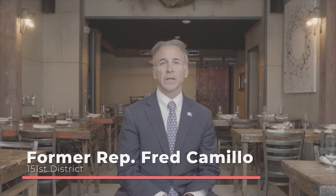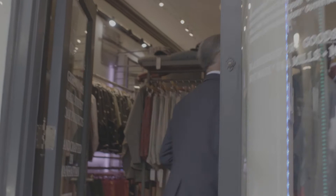Hi everyone, I'm Fred Camillo and I represent the 151st District of Greenwich, Connecticut. Starting a small business is a huge undertaking and it can be overwhelming to keep up with the state reporting requirements. But don't worry, I am here to walk you through the reporting requirements for maintaining a business here in Connecticut.